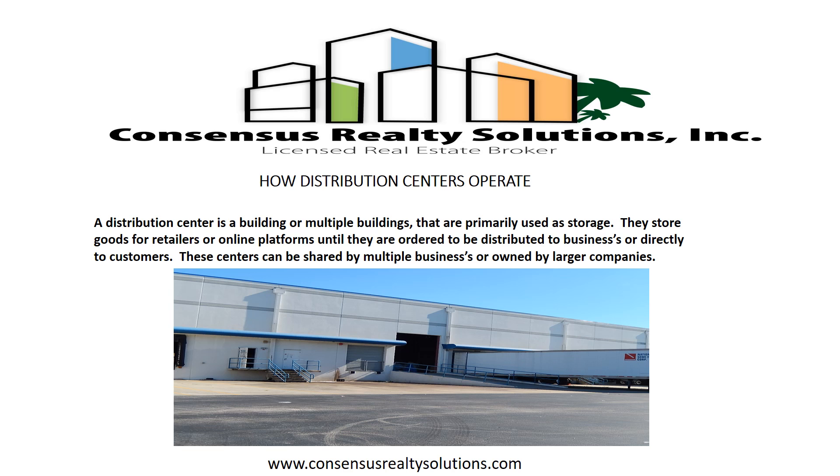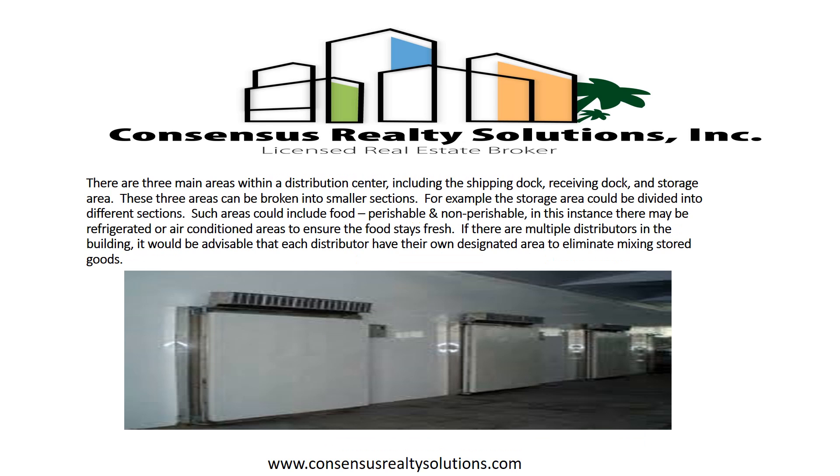These centers can be shared by multiple businesses or owned by larger companies. There are three main areas within a distribution center: the shipping dock, receiving dock, and storage area. These three areas can be broken into smaller sections.